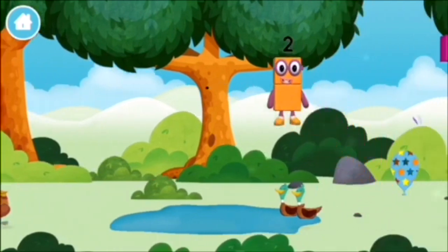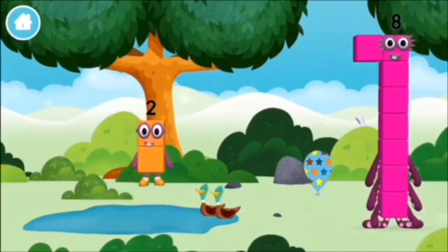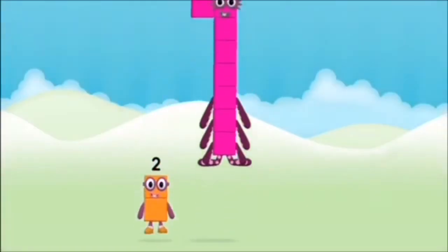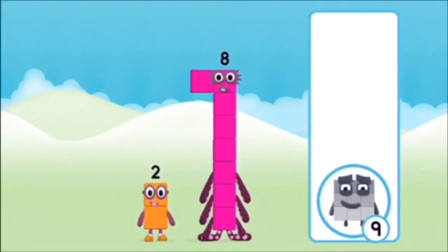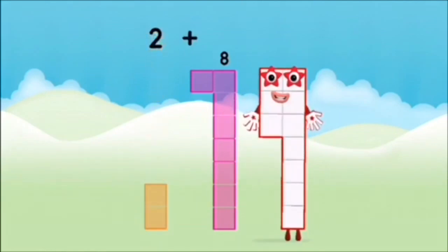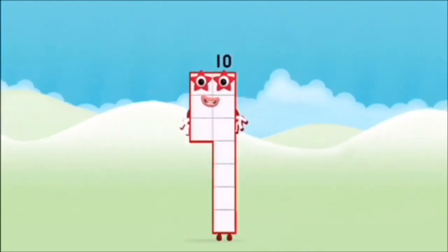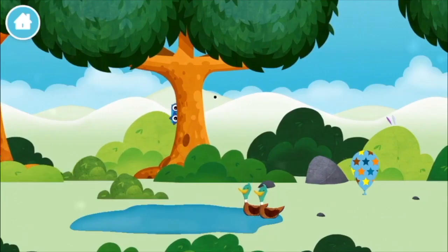Which number block did you find? Which number block do you think adding these together will equal? Hmm, let's find out! Can you add the number blocks together? Eight, two. Two plus eight equals ten. Brilliant! You made number block ten. Two ducks swimming in a pond.